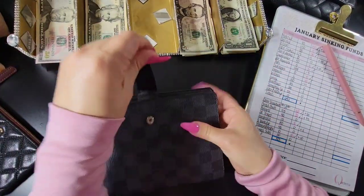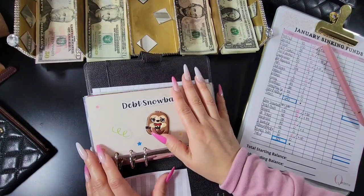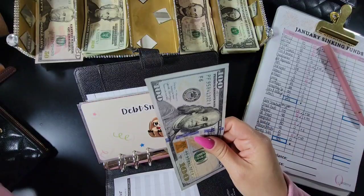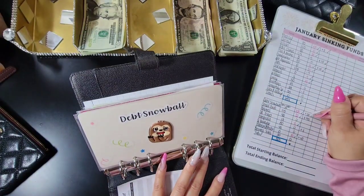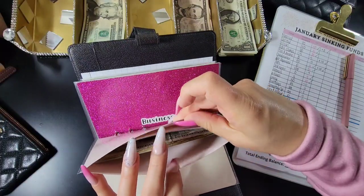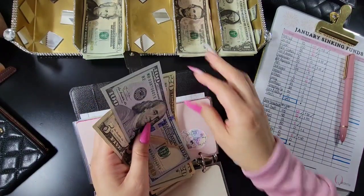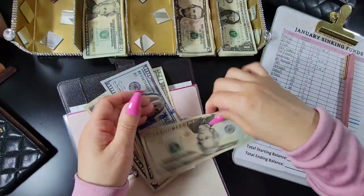Now we're moving on to my debt snowball binder, my credit card binder, and my small business binder — my 'get with it' binder. The debt snowball is going to get $50, bringing that to $150. Credit card is going to get $95. I used to not be able to use my credit card after I paid it off — it took me about a whole year to use it again because I just didn't have really good spending habits.